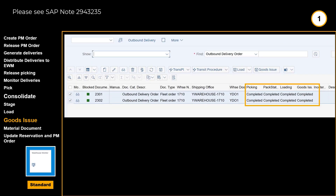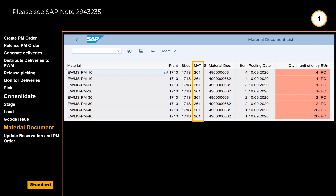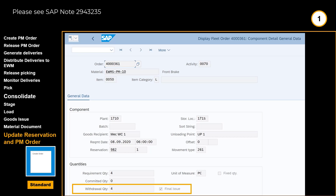After loading, the goods issue can be done. In the warehouse monitor, we can see that the goods issue is also reflected here. In the material document list, we can see the relevant postings with movement type 261. We complete our scenario with delivery-based work order integration by updating the reservation and maintenance work order.